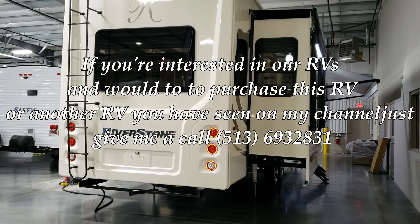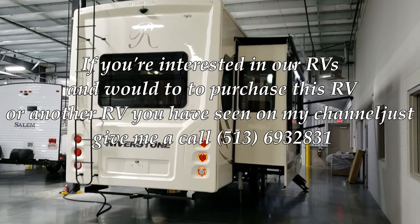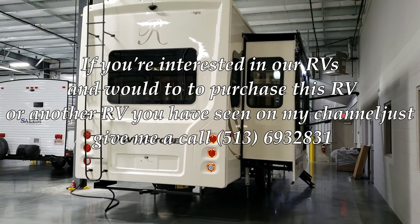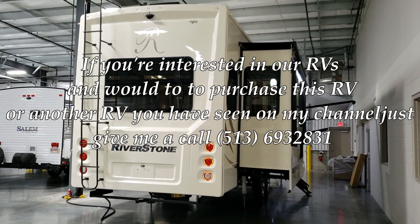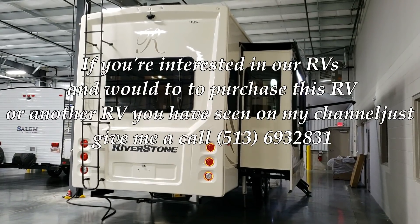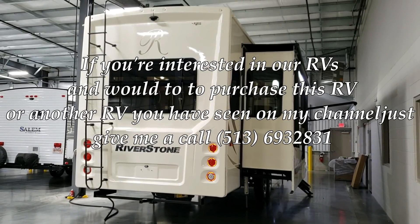Just a quick video on the Riverstone. If you have any questions or are interested in purchasing one, feel free to give us a call. Couches RV Nation is one of the largest internet wholesale dealers in the country and will definitely save you a lot of money on a new RV. Again, Ray here with Couches RV Nation — thanks for checking out my videos. Don't forget to like, share, and subscribe.